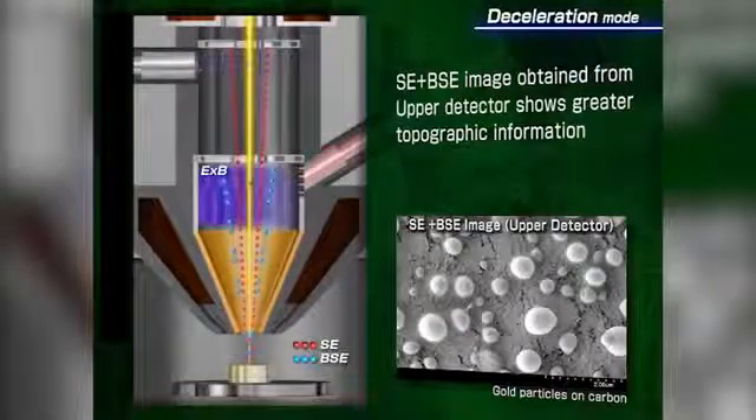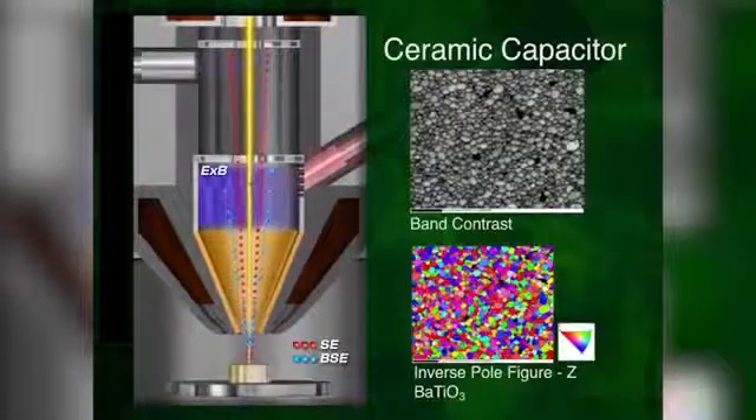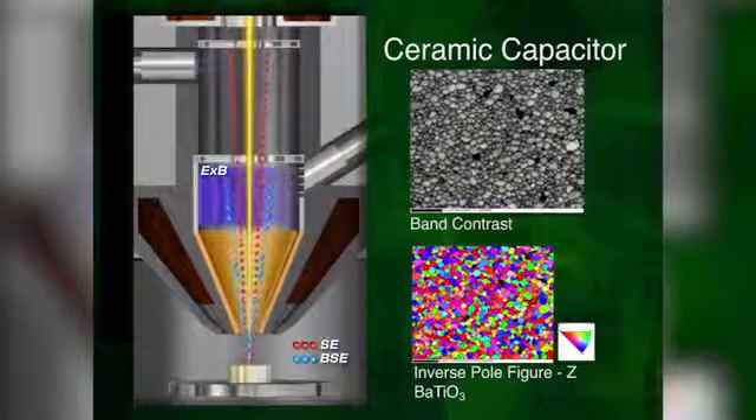As with all Hitachi electron microscopes, EBSD can be added to further enhance the analytical capabilities of the instrument. The SU8200 is outstanding for biomedical research applications, and optional configurations are able to accommodate a wide variety of sample sizes as well as imaging demands.